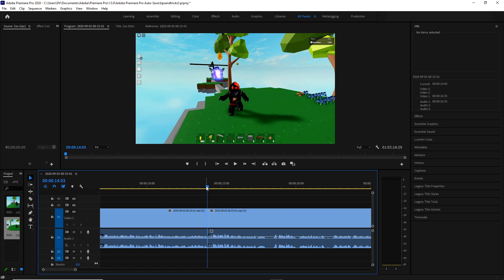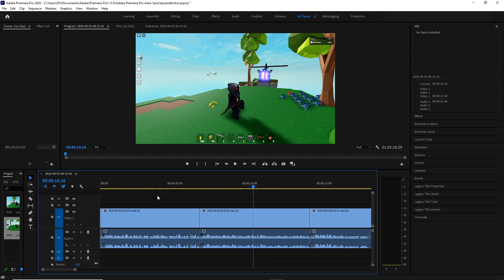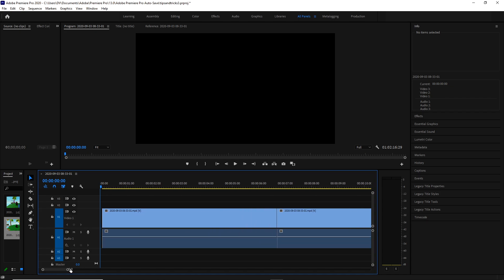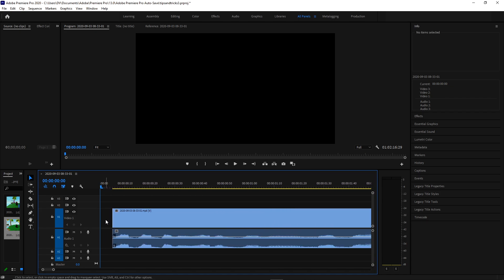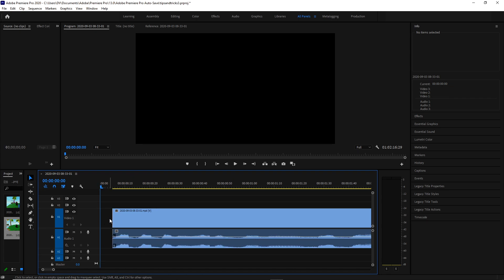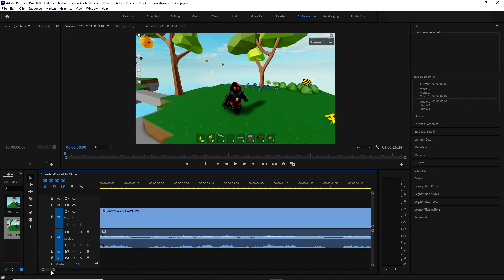You can click on a clip and delete it, then select the dead space and hit delete as well. You can also right-click and choose Ripple Delete. There's also a shortcut — the letter C — which selects the razor tool. You can see the little parentheses on the razor tool show the shortcut key C. Shortcuts are your friend, so you're going to want to use them for a lot of stuff.